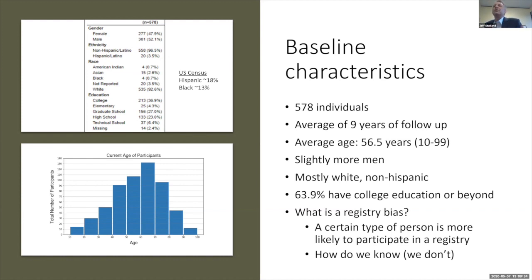When we look at the people involved, the average age is middle age, around 56 years. A histogram groups people by decade, and you can see we're spanning the full lifespan from very young to very old. There's slightly more men than women, and the population is mostly Caucasian and non-Hispanic. Over half have a college education or beyond.